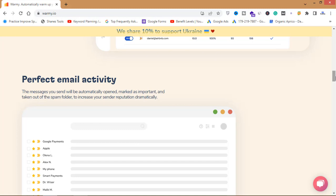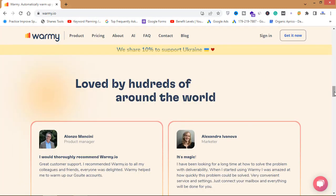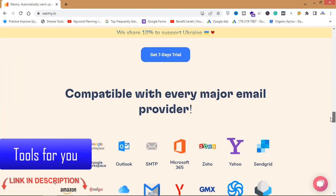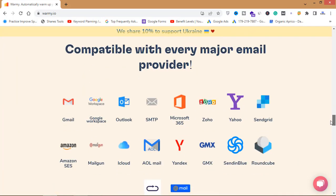What this website does is send some emails from your mailbox to other people, and then the software automatically opens those emails in others' inboxes, marks them as important, and takes them out of the spam folder — all to increase your sender reputation dramatically. I usually warm up my accounts manually, but this is a very unique concept to warm up your emails automatically.